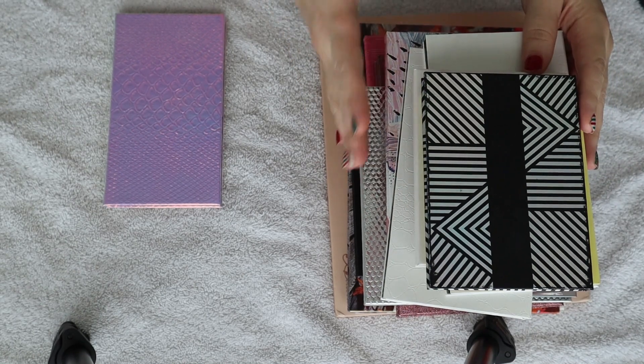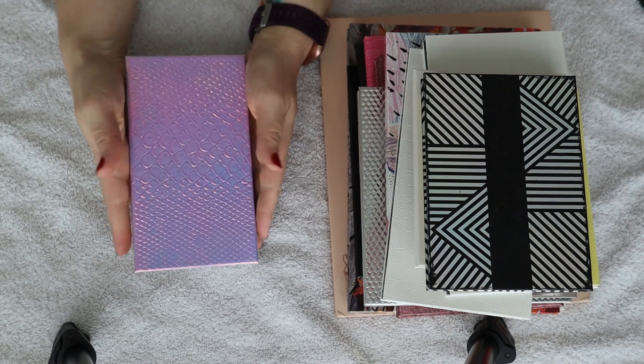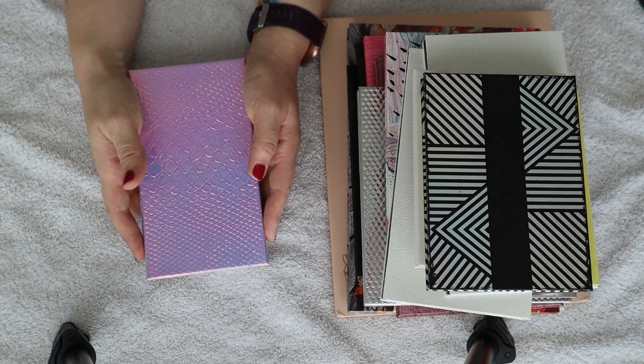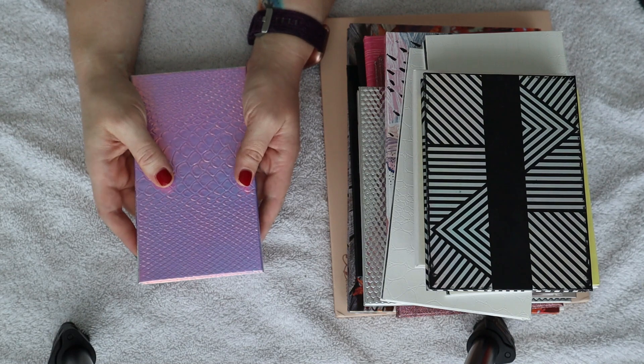Now comes the fun of sitting down with all of my single eyeshadows, going through them all, and putting together a palette. I think I'm going to try to shoot for a 12-pan palette, just as an accompaniment. Here we have my ridiculous stack of magnetic palettes — I really do need to go in and organize them, but that is not the project for today. I think I really want to go for something much more neutral because I feel like I'm just a little bit burnt out on color at the moment.